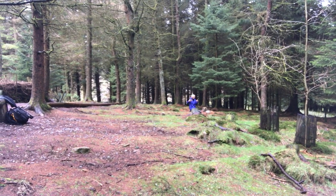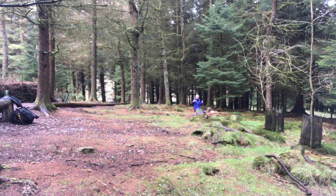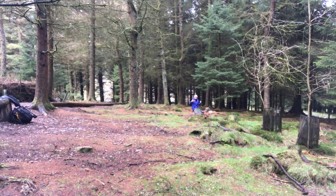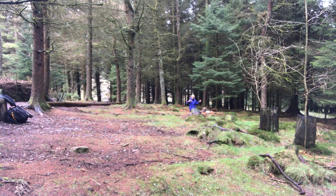They're eating the odd bit of nut and squirrelling away. With the birds, if you get them on top of that trunk just there, you can really isolate them against the background.